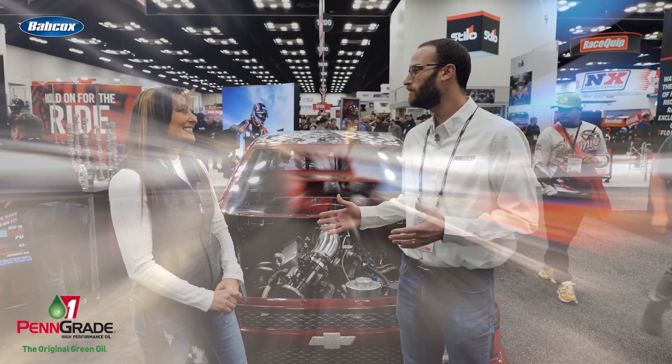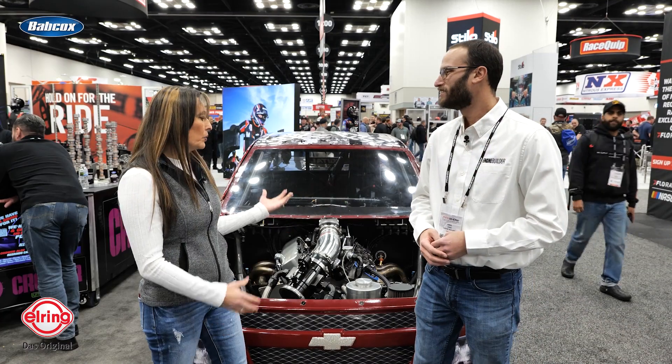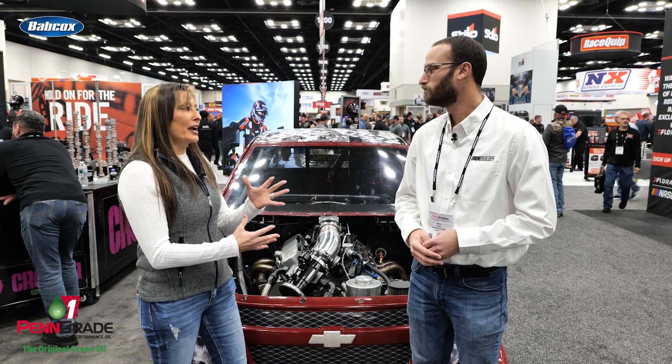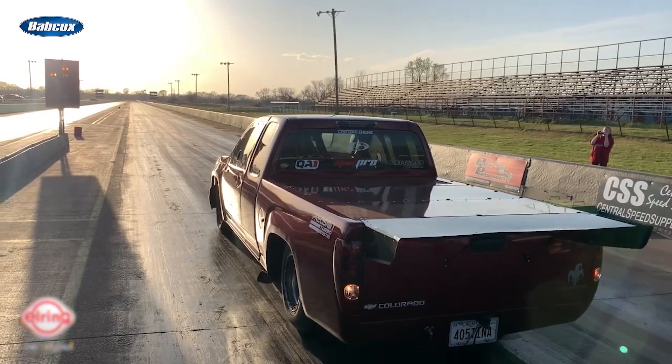If there's anything I know about you, you're a competitor and you're always looking to do better. Yes. And with this setup, since bracket racing is what we're doing, this cold air really makes a difference on E.T. and how it runs.